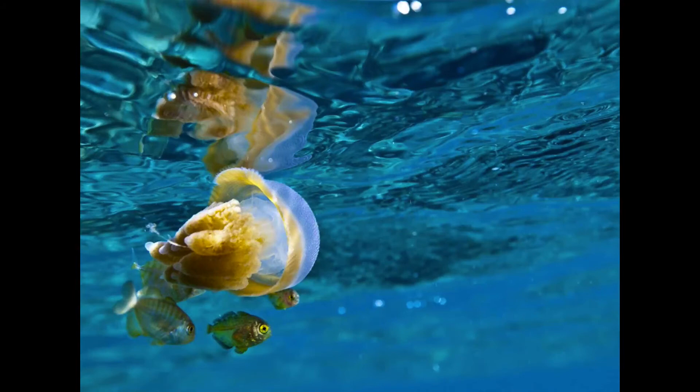These little fish are playing a much more dangerous game. They are staying close to the jellyfish for protection from predators, but they don't actually have any immunity from the stings of the jellyfish at all. And if they get too close and touch the tentacles of the jellyfish, they will actually become a meal themselves. So it's a pretty risky strategy.